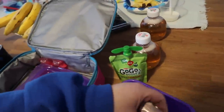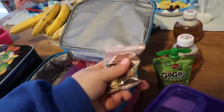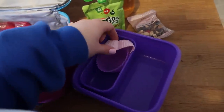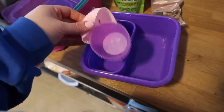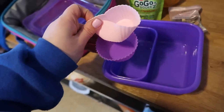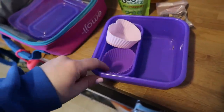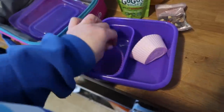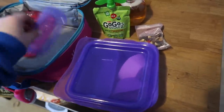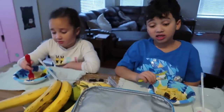Nala didn't even open the yogurt packs and is asking to have them after dinner. She ate her sandwiches, she ate all of her vegetables, and she ate all of her pears. She's actually eating everything. I don't know if they're hungry or they're just really liking it, but I'm not complaining.